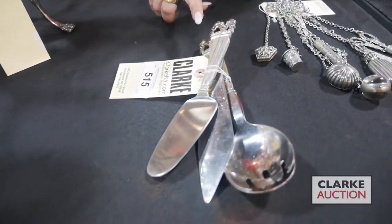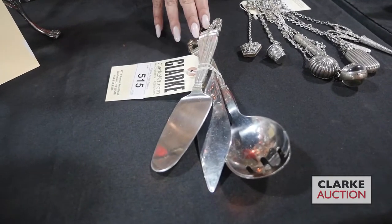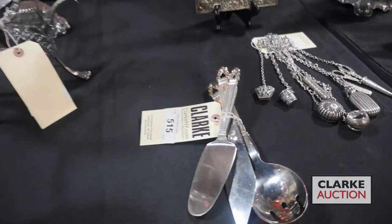We have this grouping of Danish silver serving pieces: a two-piece salad set and then two serving knives.